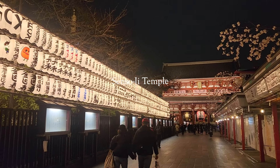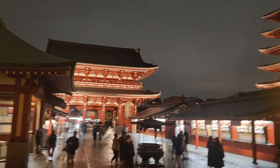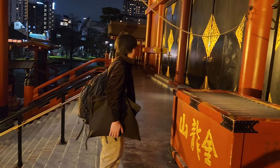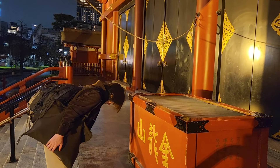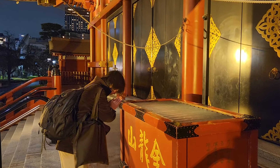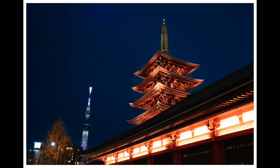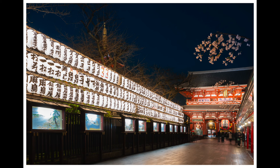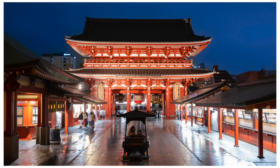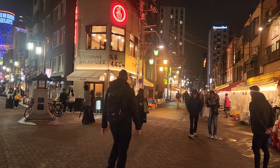Sensoji Temple, also known as Asakusa Kannon Temple, is Tokyo's oldest and most significant Buddhist temple, founded in 645 AD. It enshrines a statue of Kannon, the goddess of mercy, discovered by two fishermen in the Sumida River. The temple complex features iconic structures such as the Thunder Gate with its giant red lantern and the five-story pagoda — a must-visit if you're in Tokyo. I took some night shots, though it was still very busy even at 7:30pm in drizzling rain. Asakusa is a cool part of Tokyo and I'd love to stay here next time.